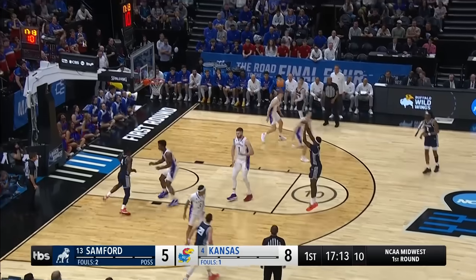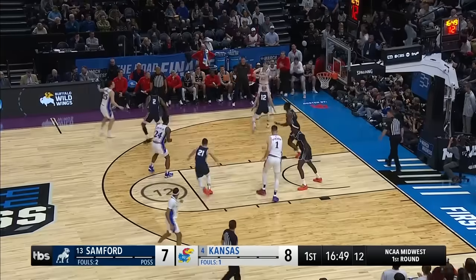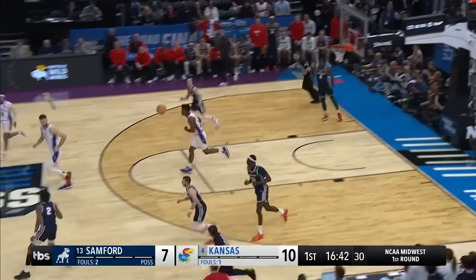The chore will pull up, and the two-pointer goes. Harris with the hook pass. Adams hammers it home.